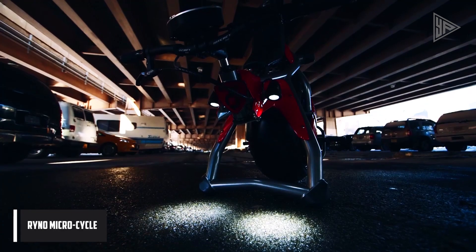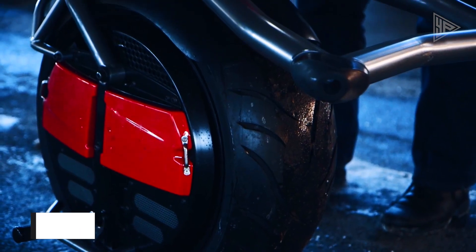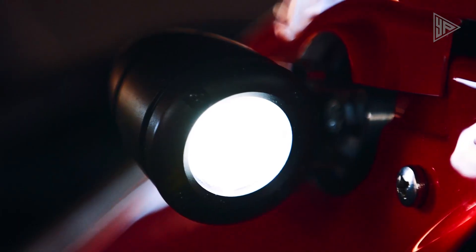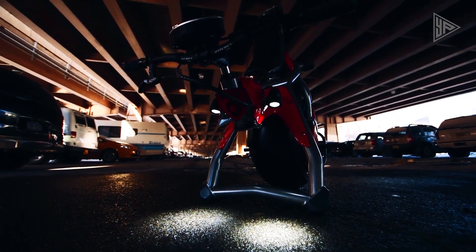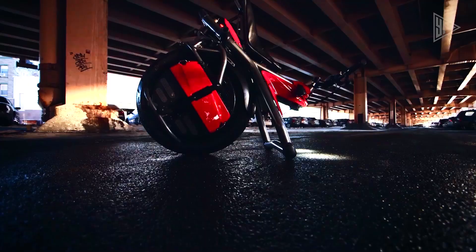The Rhino Microcycle is a one-of-a-kind and innovative electric motorcycle. It only has one wheel and is small, so it's easy to move around in small areas. The microcycle has an electric motor that lets it go as fast as 10 miles per hour.